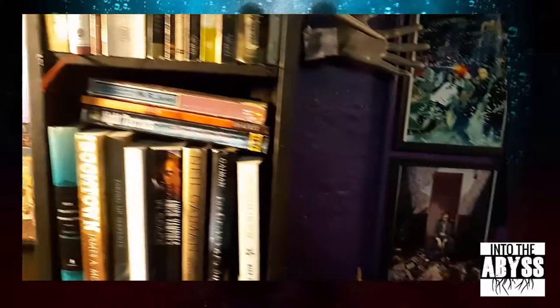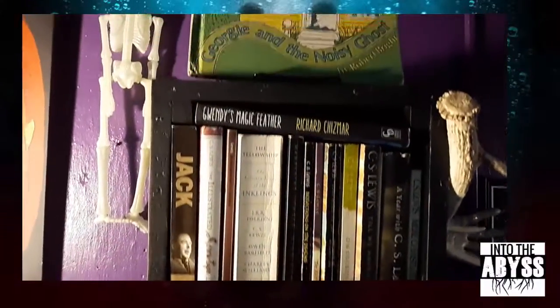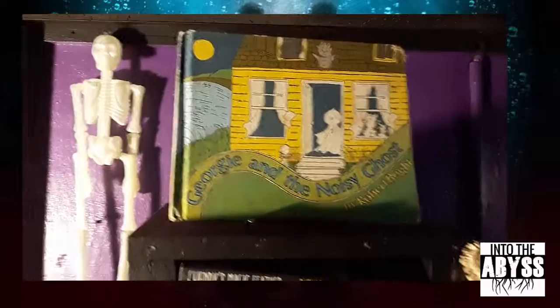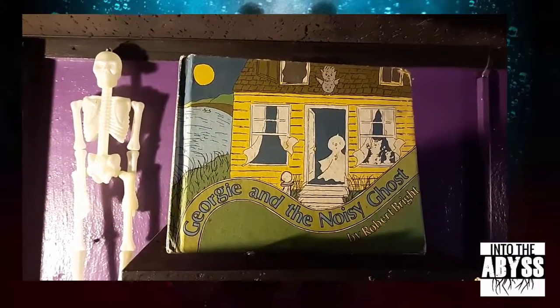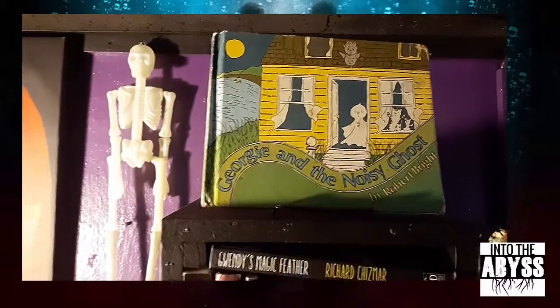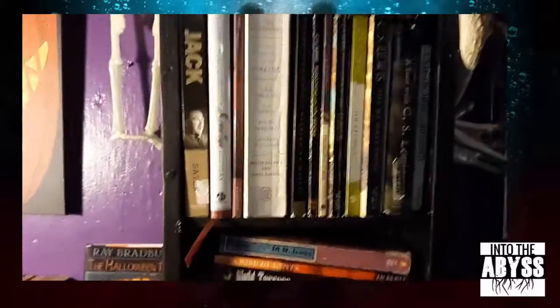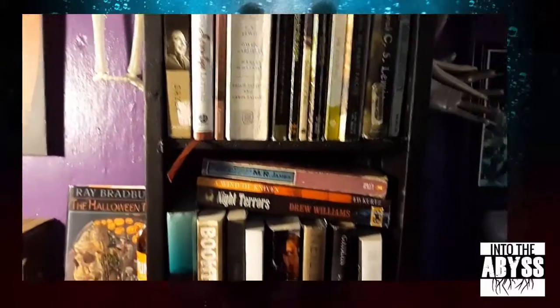I'm always on the lookout at thrift stores and book sales. I got this one — Georgie and the Noisy Ghost — and there's another title I have called Georgie and the Robbers. These were books that I loved as a kid, so I guess even back then this was a veritable potpourri of books.